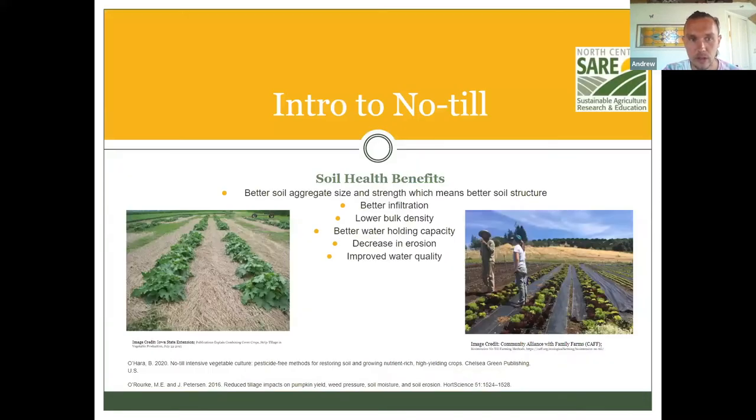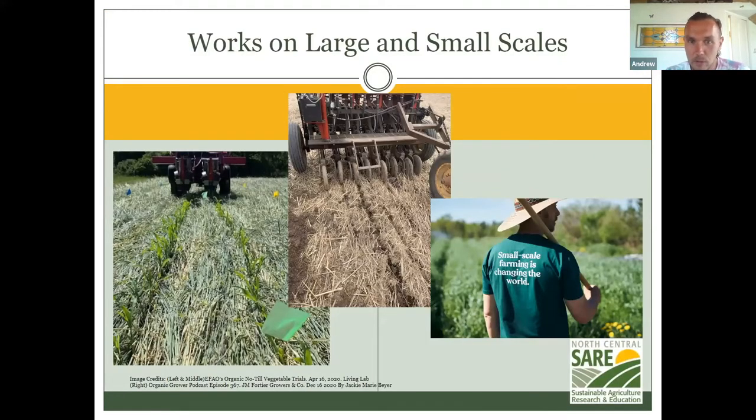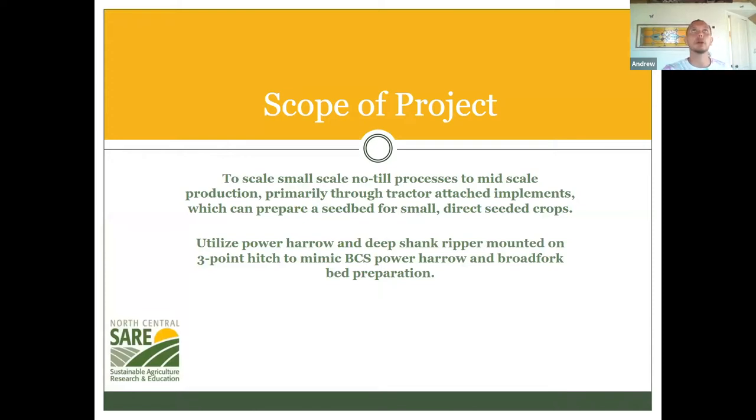We all know what no-till is — disturbing the soil as little as possible, in a lot of different ways. Here you can see two different systems that have worked at large and small scales. The existing no-till methods are broad fork at small scale, but you need a small army of people if you're going to broad fork 12 acres of vegetables every year. If it gets to large scale — 20-plus acres — it's pretty specialized equipment that you need, like front-hitch-mounted roller crimpers among many others.